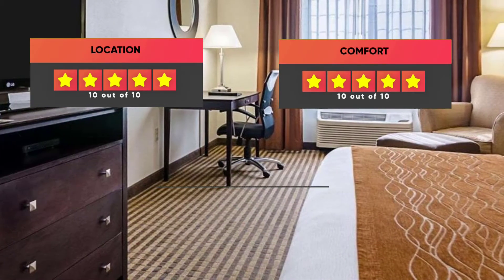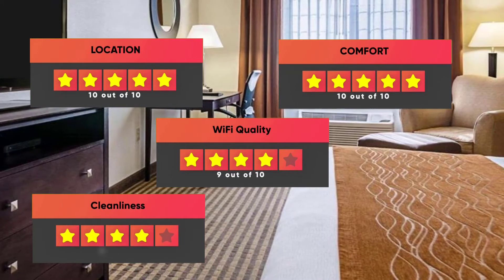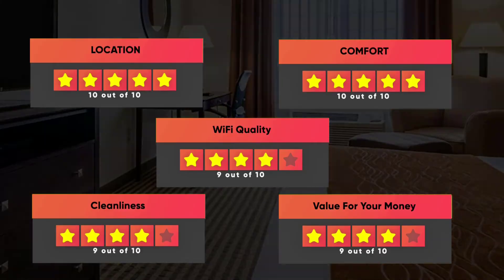Location – 10 out of 10. Comfort – 10 out of 10. Wi-Fi quality – 9 out of 10. Cleanliness – 9 out of 10. Value for your money – 9 out of 10.